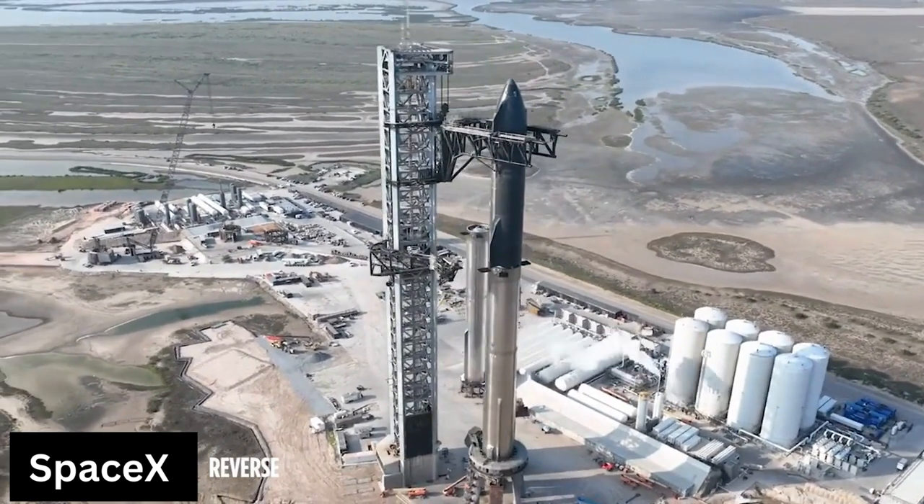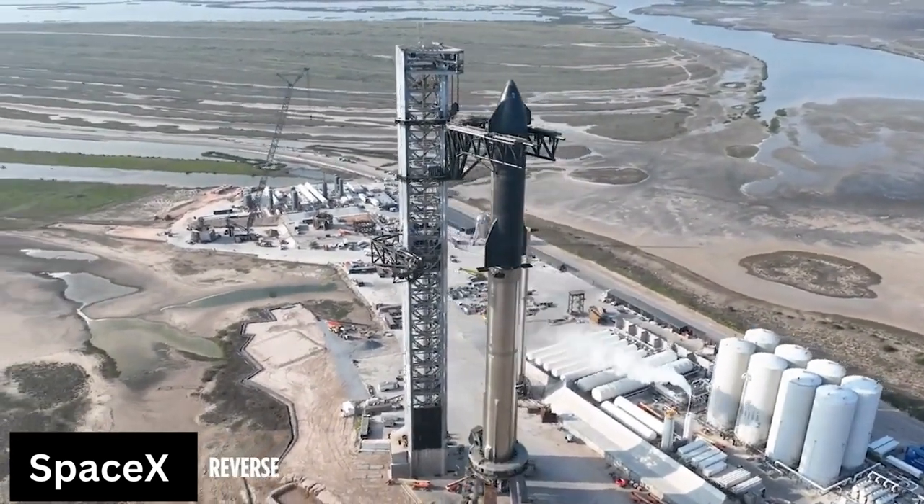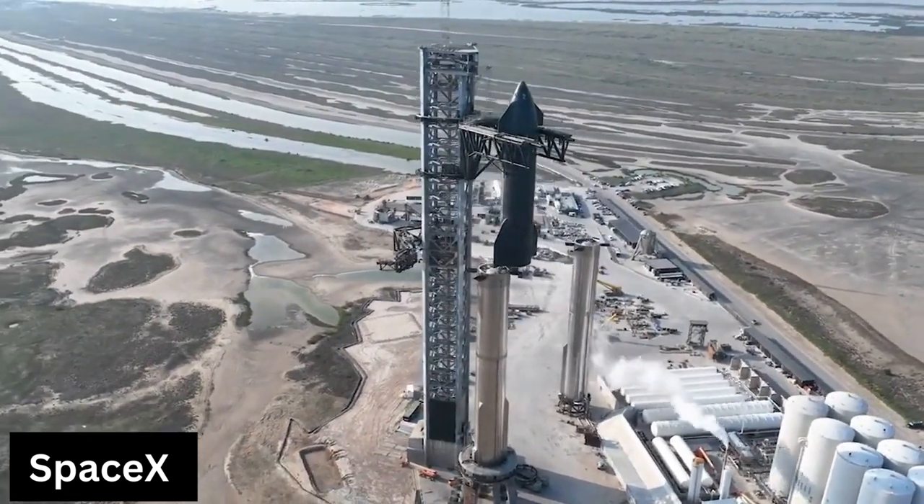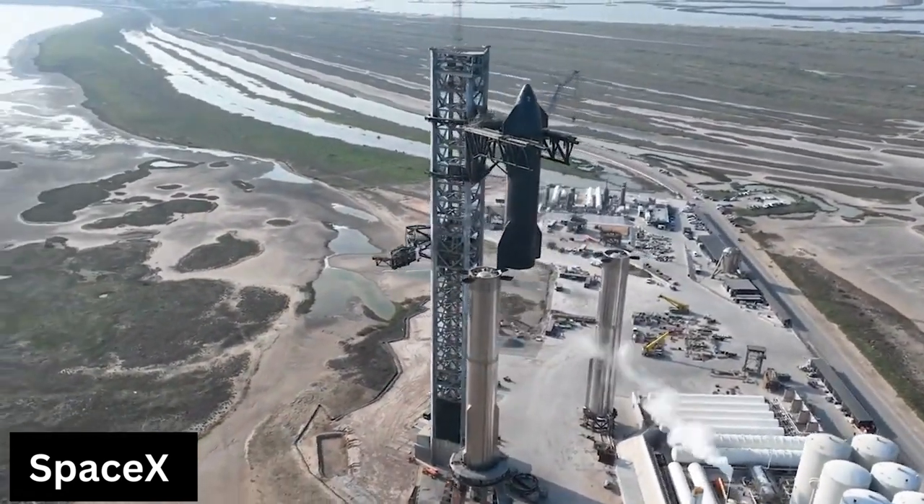That landmark mission will apparently involve a Super Heavy prototype called Booster 7 and the Ship 24 Starship vehicle. Enjoy watching and subscribe for more!